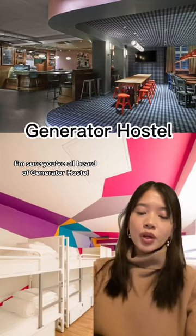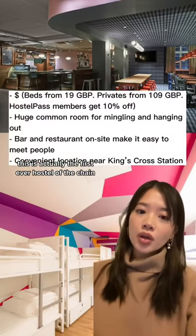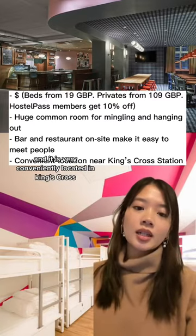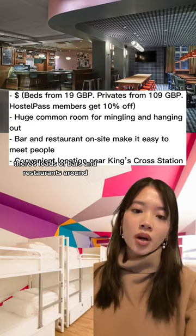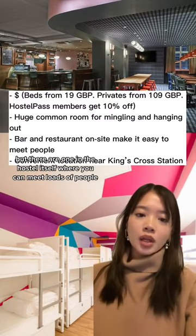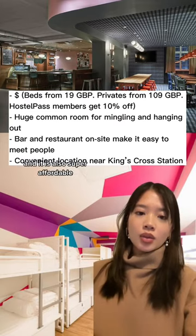I'm sure you've all heard of Generator Hostel. This is actually the first ever hostel of the chain and it is very conveniently located in Kingsborough. There are loads of bars and restaurants around, but there's one in the hostel itself where you can meet loads of people, and it is also super affordable.